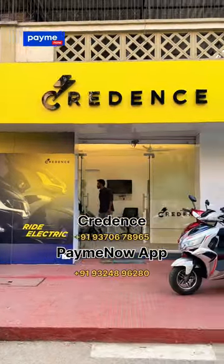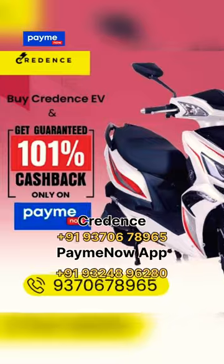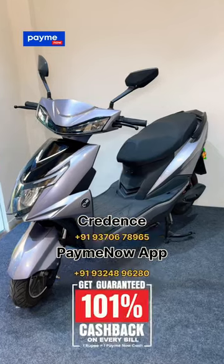In the electric scooter, there is a government subsidy. How much does it give you? Credence has given you two great electric scooters. With the cost of paying through the app, you will get the GST back in cashback form.